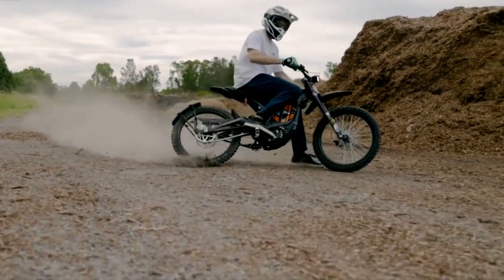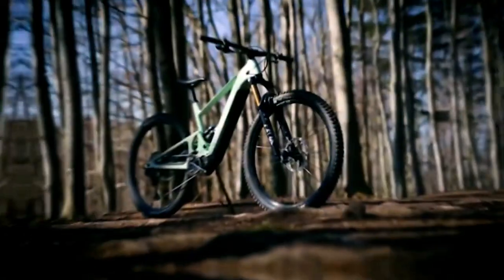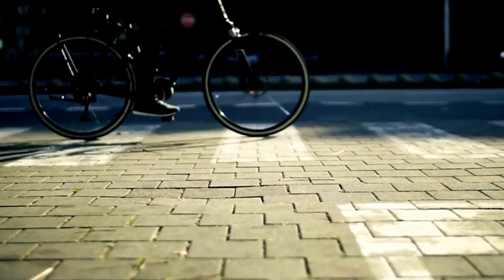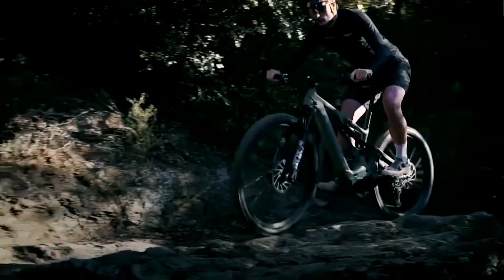Today, we're going to talk about some of the best electric bikes under $1,000 in 2024. If you're on a budget and looking for a reliable e-bike, you're in the right place. Let's dive in!